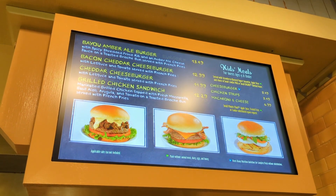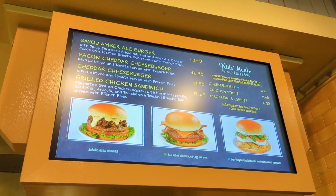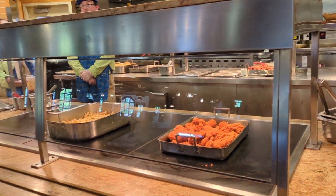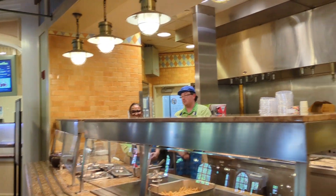They said that the drip beef sandwich is really good here at this station. Got chicken tenders and fries with a smile.